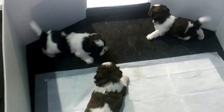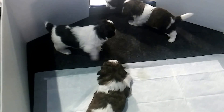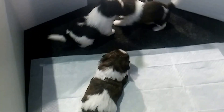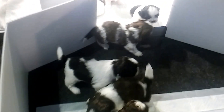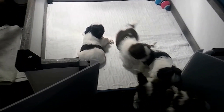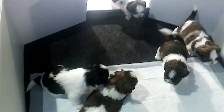Today is January the 10th and the puppies turned four weeks old. As you can see they're very playful and very alert. They just woke up from a nap of about three to four hours and now they're awake and playing around.